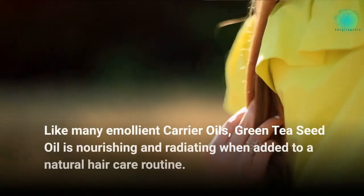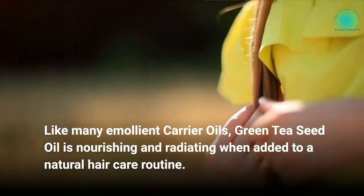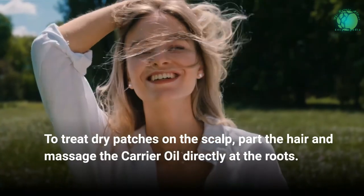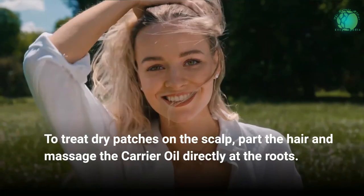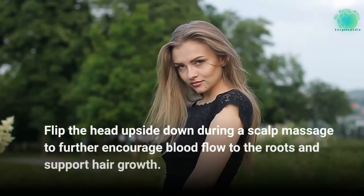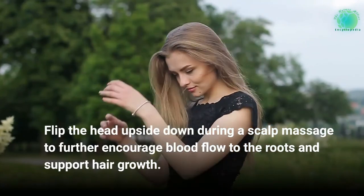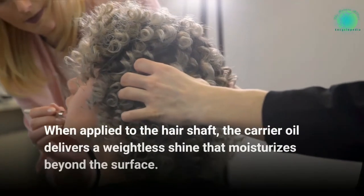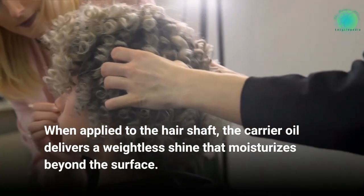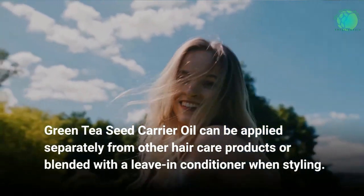Green tea seed oil is nourishing and radiating when added to a natural hair care routine. Flip the head upside down during a scalp massage to further encourage blood flow to the roots and support hair growth. When applied to the hair shaft, the carrier oil delivers a weightless shine that moisturizes beyond the surface. Green tea seed carrier oil can be applied separately from other hair care products or blended with a leave-in conditioner when styling.